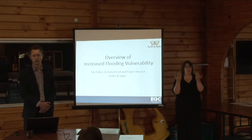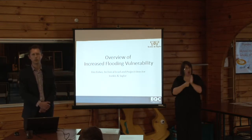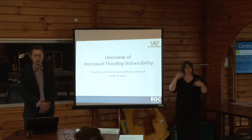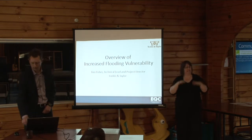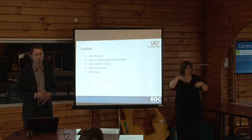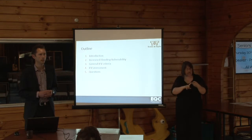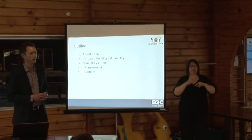Welcome everyone. My name is Tim Fisher from Tonkin & Taylor, one of the Earthquake Commission's engineering advisors. Welcome to this LandHub presentation which gives an overview of increased flooding vulnerability. In this presentation I want to introduce the concepts around increased flooding vulnerability, talk about the criteria and assessment methods that we use, and there'll be some time at the end for questions.